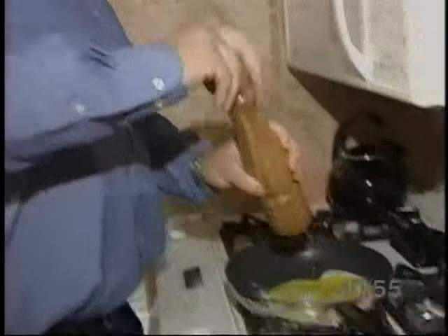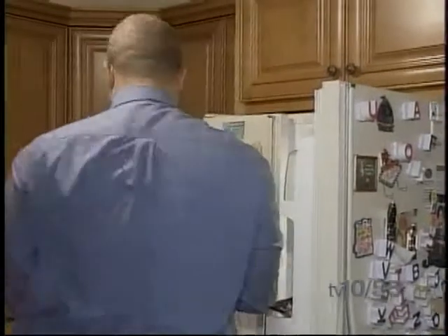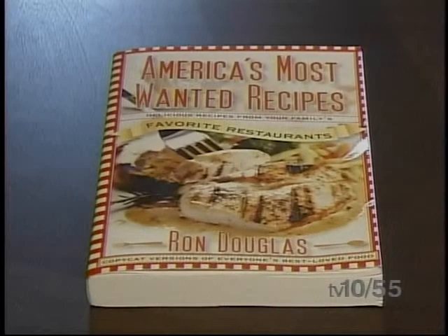It started out as a hobby for Ron Douglas, spending time in his Glen Cove kitchen, trying to figure out some of the most popular recipes from America's chain restaurants. This led to creating his own website, recipesecrets.net, and his own book, America's Most Wanted Recipes. It was self-published, released in 2003, with six or seven different versions over the years, but only available on his website until now.